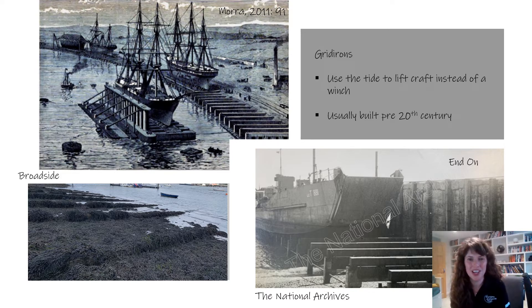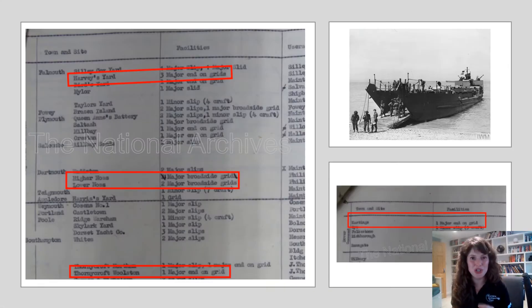Alternatively, gridirons don't have any mechanical assistance to lift the craft — they just use the tide, so it's a lot slower. It's no wonder therefore that the hauling method was the predominant one used for the war. Gridirons were actually built pre-20th century; there are paintings from the 19th century showing ships being lifted onto gridirons in the sideways direction. On this basis, I'd like to propose an alternative categorisation — and this new categorisation coincides with how slipways were originally recorded in the Admiralty documents, which reference broadside grids or end-on grids.